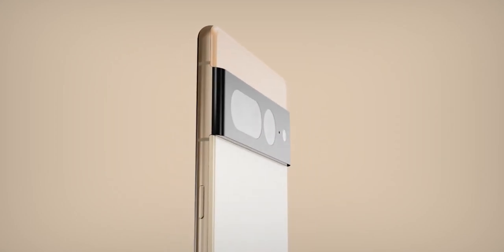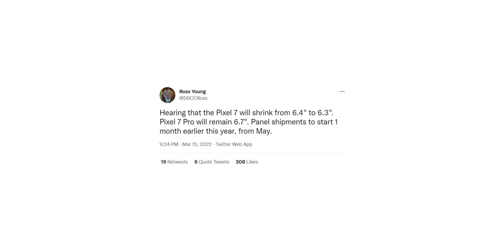However, prominent display industry analyst Ross Young recently claimed that while the Pixel 7 Pro won't see any screen size changes, the standard model will go from 6.4 inches to a slightly smaller 6.3 inches.